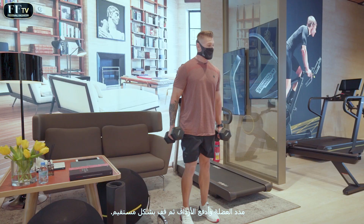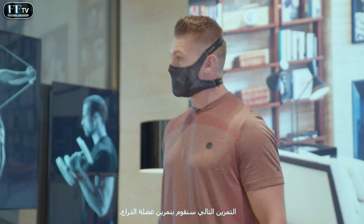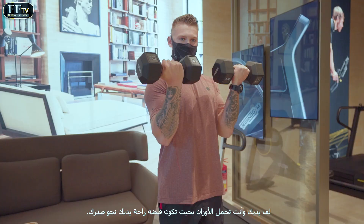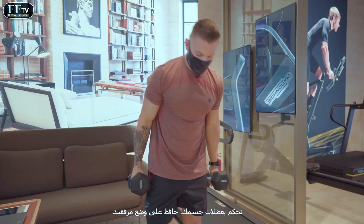Next up we're going to be doing bicep curls. After your 20 seconds rest, 40 seconds work — hands in a neutral position. We're going to curl up and twist to the point where our hands are facing our body. We then control the negative, keeping our elbows where they are.